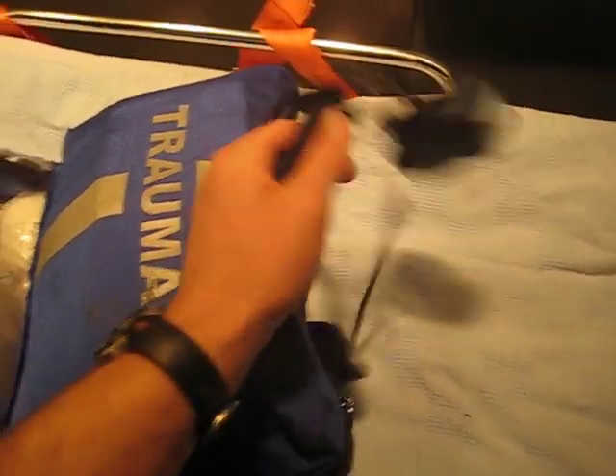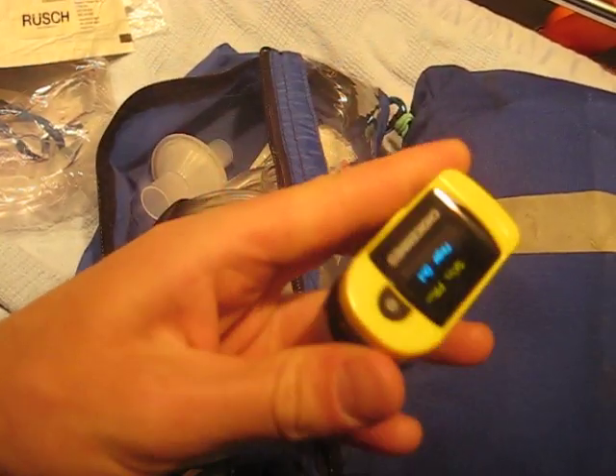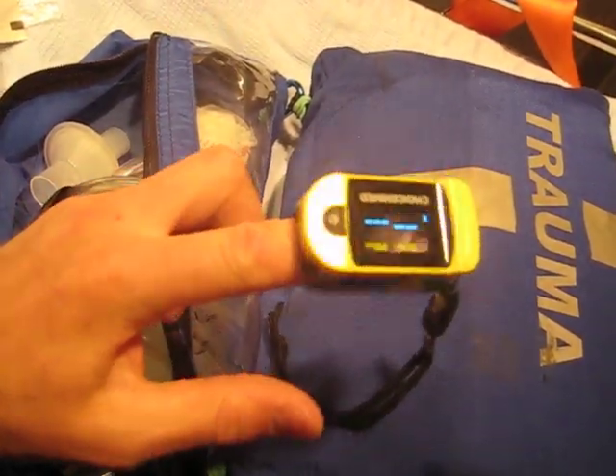Diving into the main bag now — this here is a little mini pulse oximeter. They're about $40. I think you can get it at Walgreens.